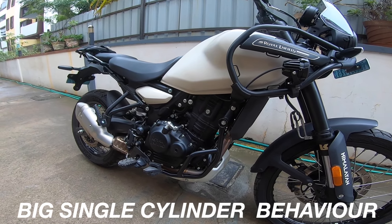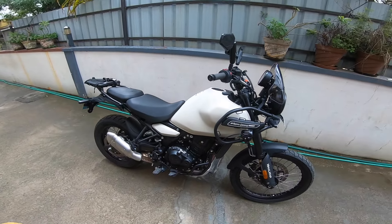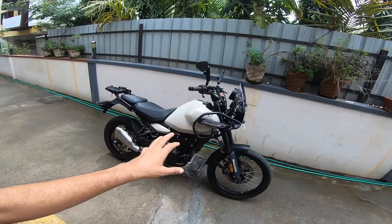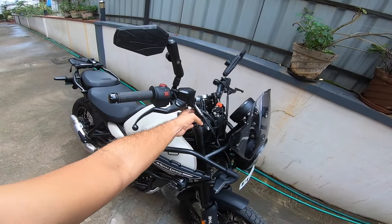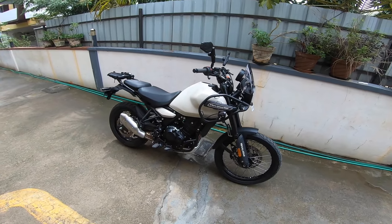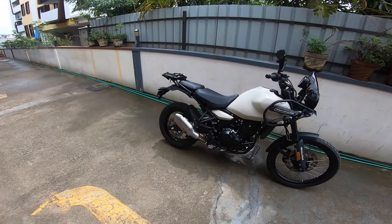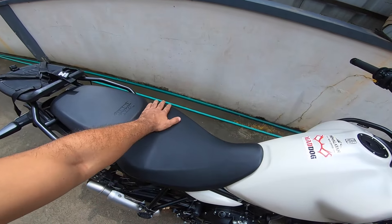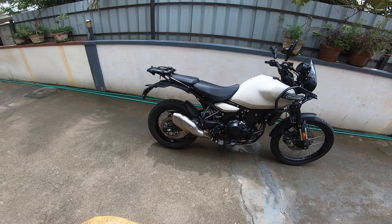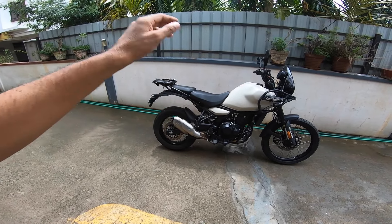Something very interesting — what stops this motorcycle from doing serious speeds? It's this engine. This engine is a race-ready, race-built engine. It's not an engine for you to putter along and cruise. The suspension, the ergonomics — after I've done the tweaks, introduced bar risers, swapped the position of the handlebar clamps — after all that, this is unbelievably comfortable to sit on and just keep going.